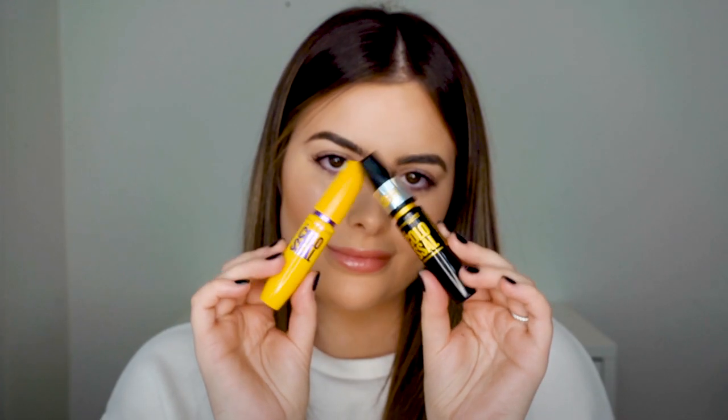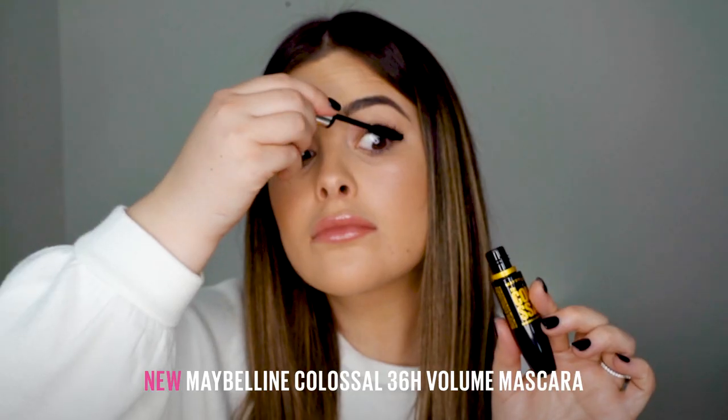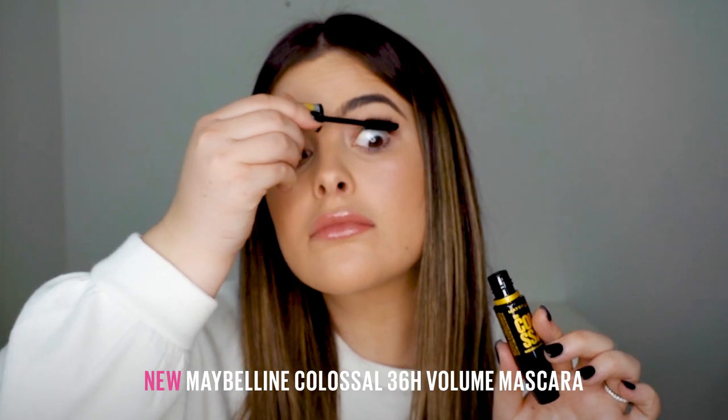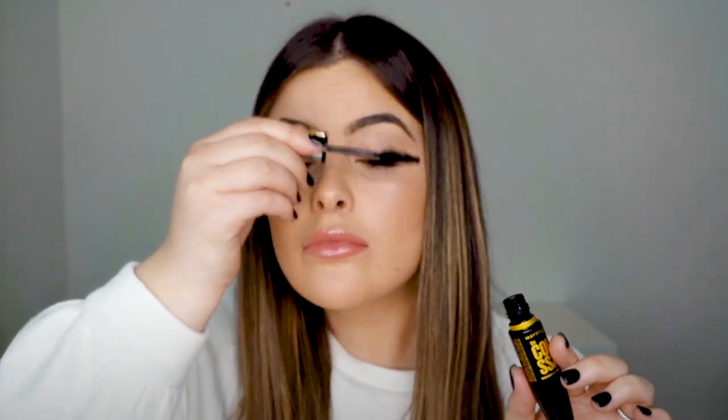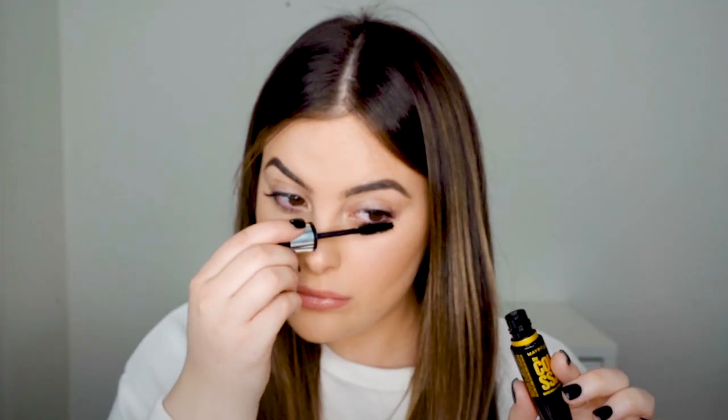Now let's start comparing some of my favorite mascaras. I'm going in first with the brand new Colossal 36 Hour Wear. It is waterproof, flake resistant, and sweat proof, and it still has the same mega brush as the original Colossal mascara. Nobody loves a flaking mascara and no one likes a mascara that gives you too many clumps, so this one's definitely a winner in my books.